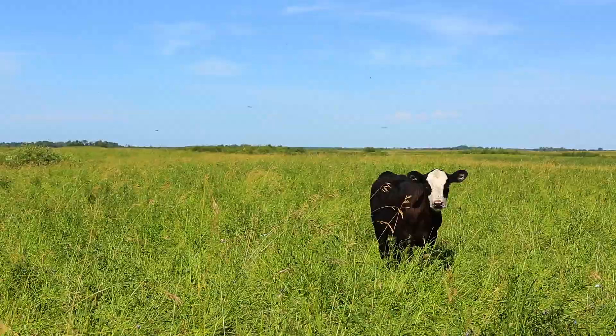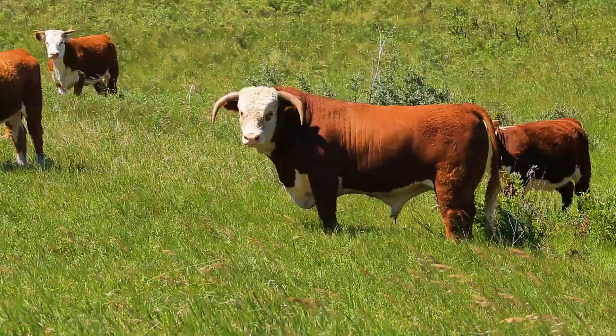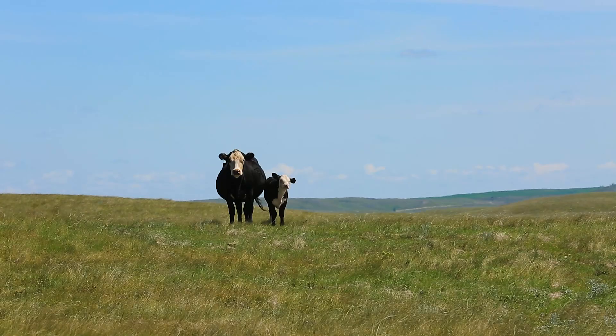Whether you're looking to add cows to your herd, buying a bull to create high value calves, or buying cattle for the feedlot — this white face is a mark of improved performance and profitability at every level. Try the white face advantage.